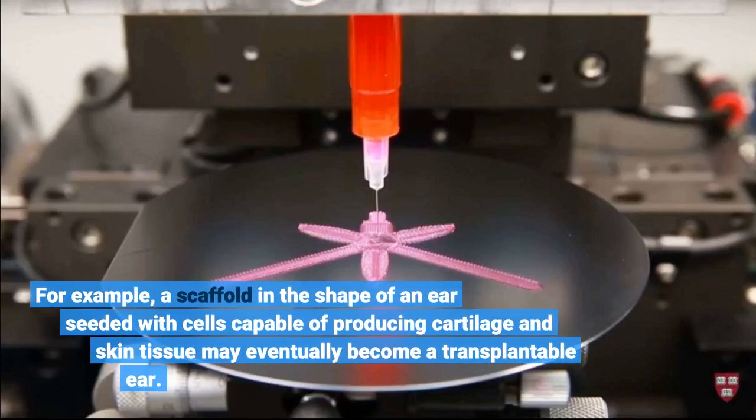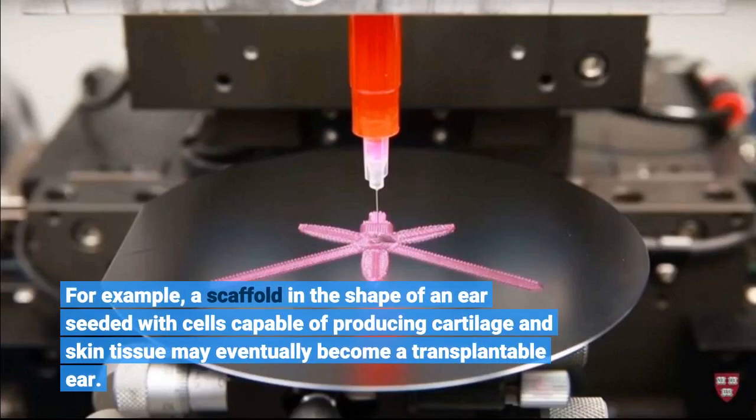For example, a scaffold in the shape of an ear seeded with cells capable of producing cartilage and skin tissue may eventually become a transplantable ear.